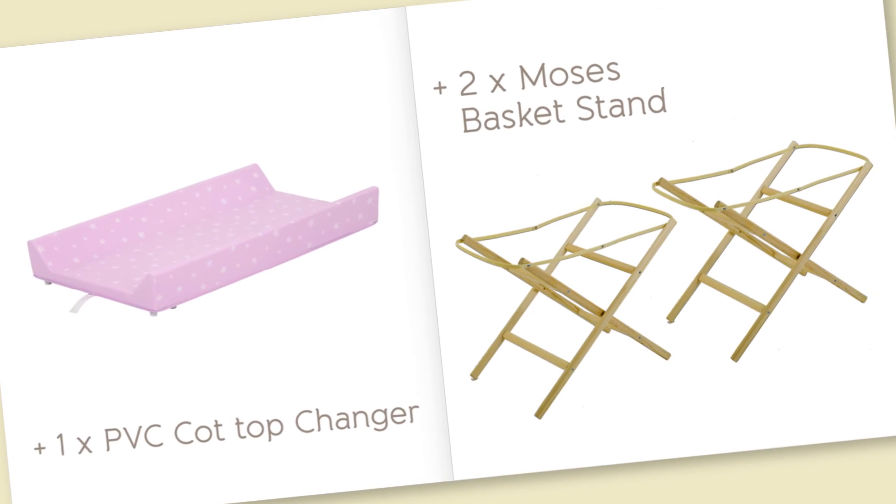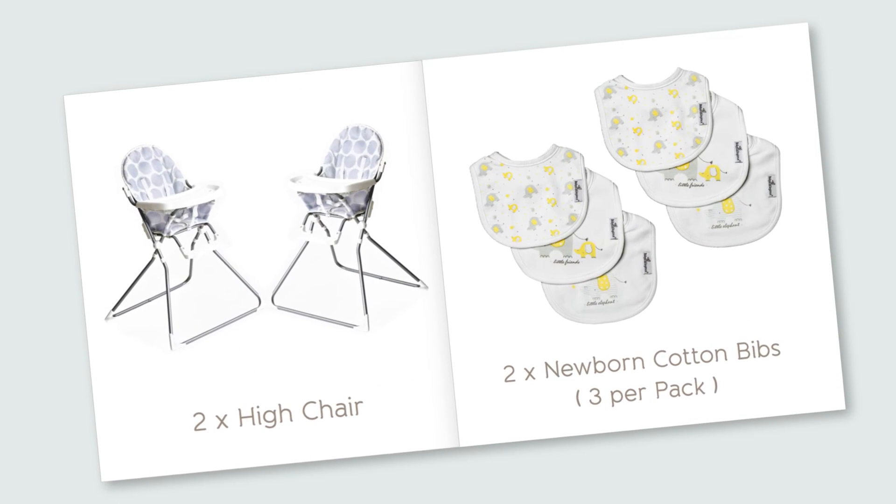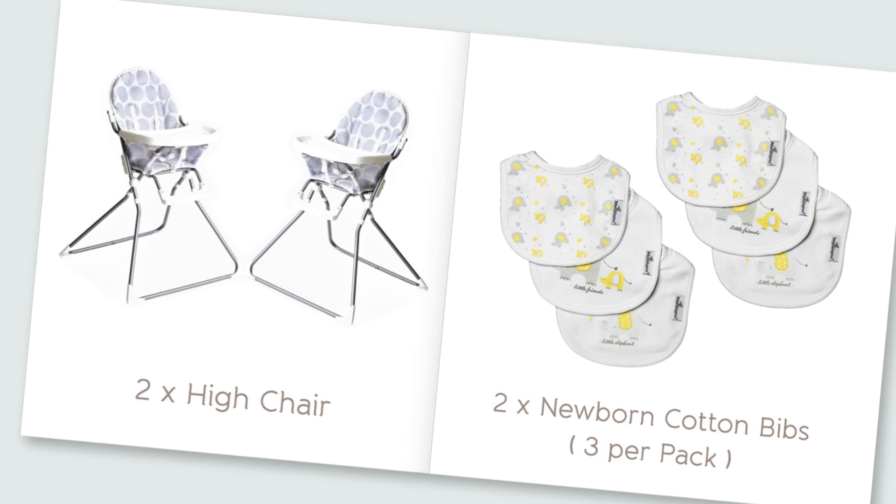Two Moses basket stands that you can fold flat when they aren't in use. Then on to feeding time: two salt and pepper high chairs that also fold flat when they aren't in use, and bibs — lots of them.